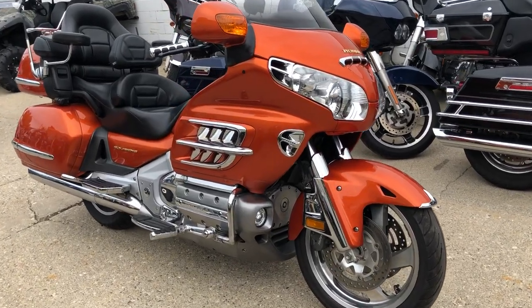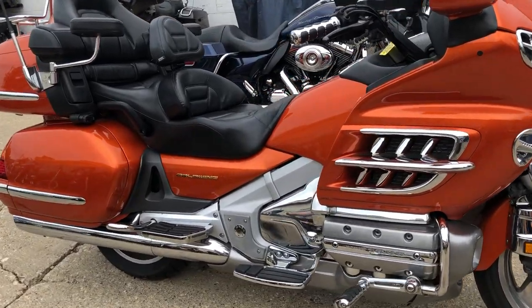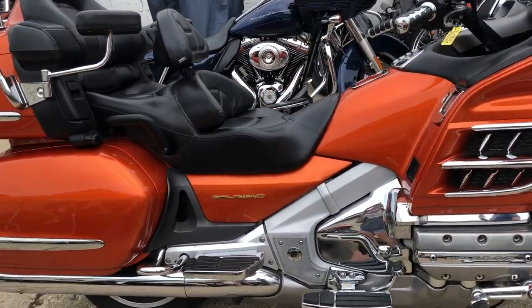Hey everybody, thanks for checking out Approval Power Sports and our 600 used bikes that we keep in stock. This one here is a used Honda Goldwing for sale.